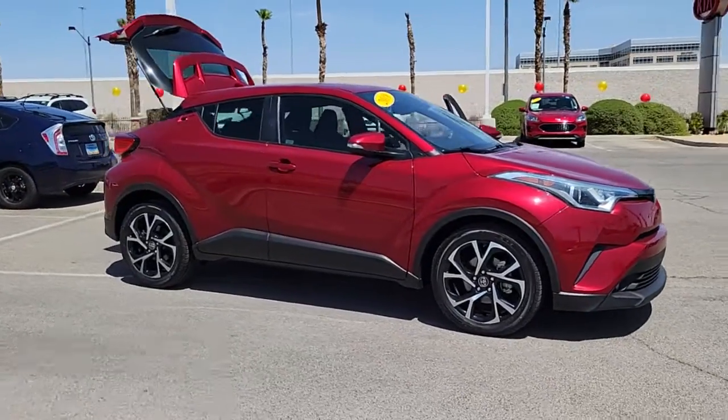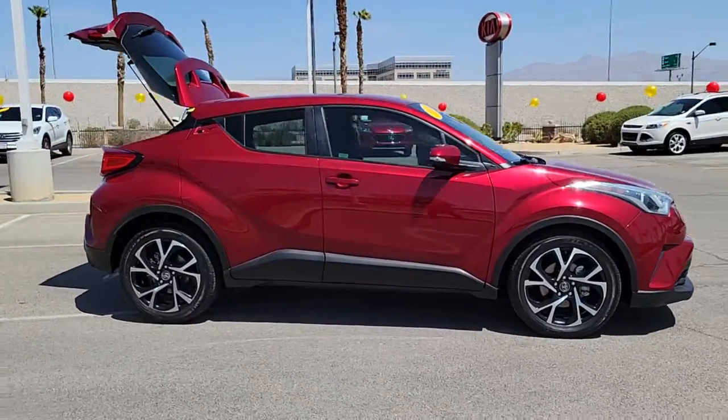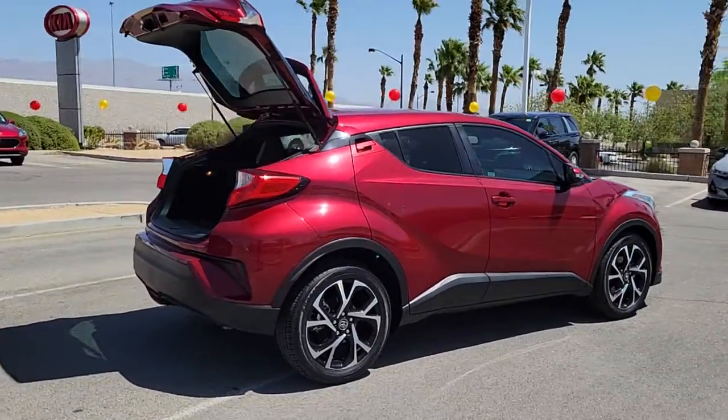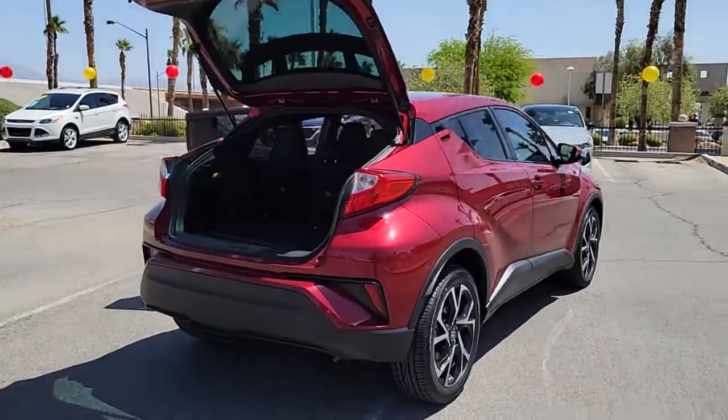Looking for your dream car? It could be the 2018 Toyota C-HR. This vehicle still has fewer than 50,000 miles on the clock, so it won't last long.